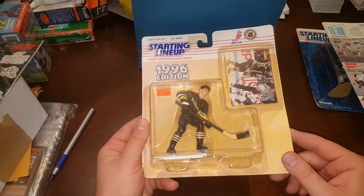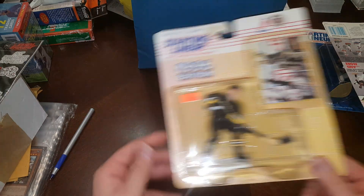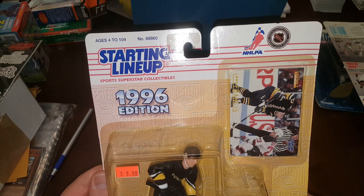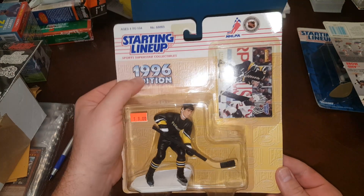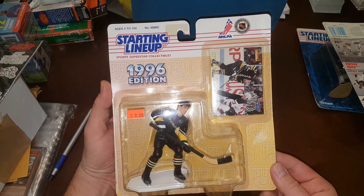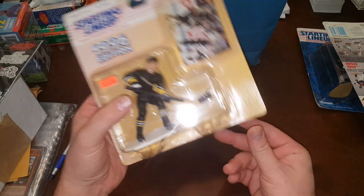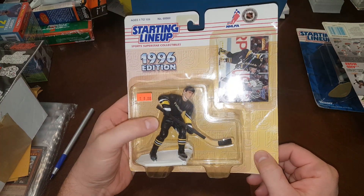Ron Francis, 1996 — he's a Hall of Famer, Pittsburgh Penguin, starting lineup. This one here looks like it's been in sunlight for a while because it's kind of faded. It's supposed to be a deeper, brighter yellow — it's almost like a light peachy pasty color. You can see it's more yellow down here and less up there, and the bubble is all yellow.